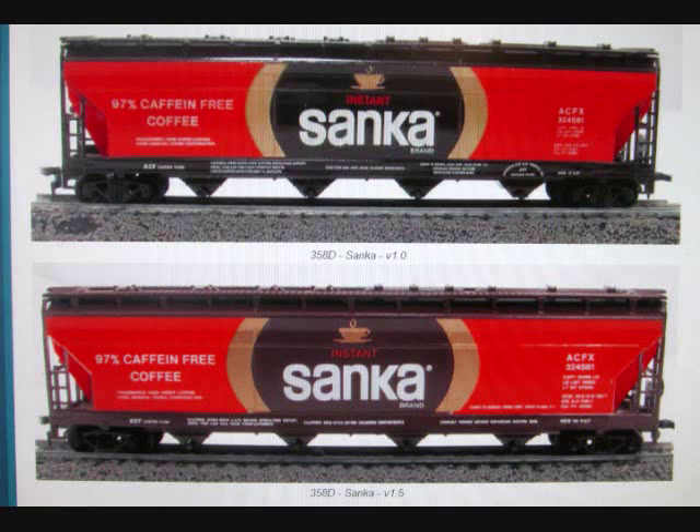These are the two known variations on the Sanka hopper. The first one is in the video you just watched. The second variation differs in the data graphics on the car — one has more and one has less. Look at the picture to see the difference. Photo courtesy of goingin circles.com — thank you very much for allowing me to use this.